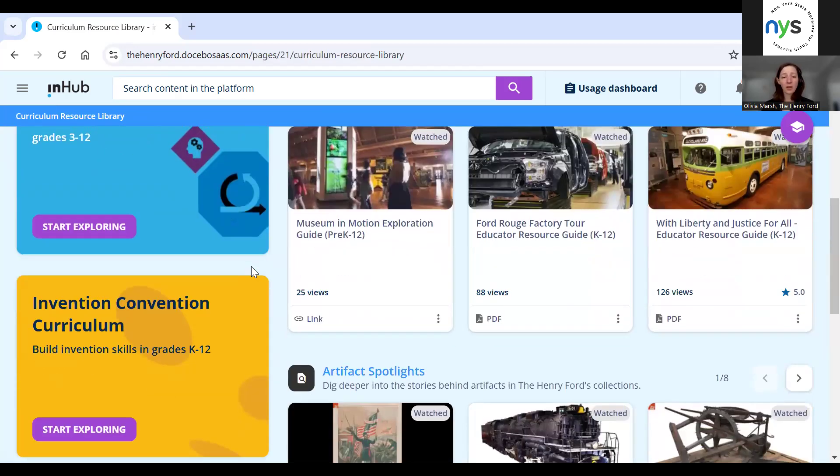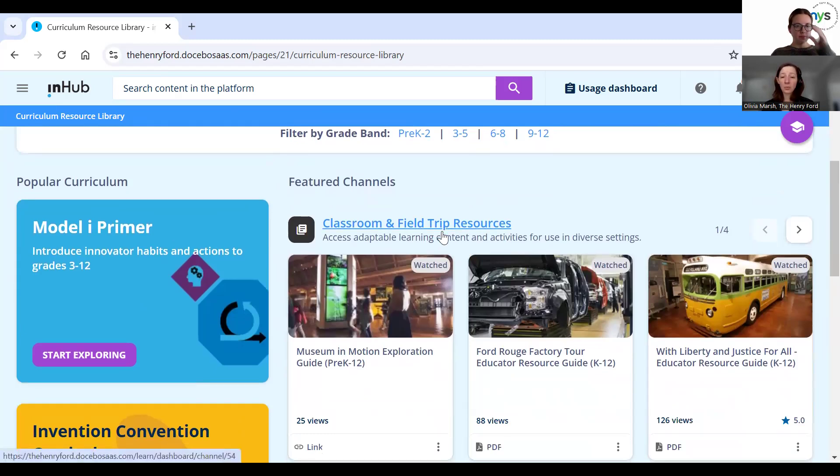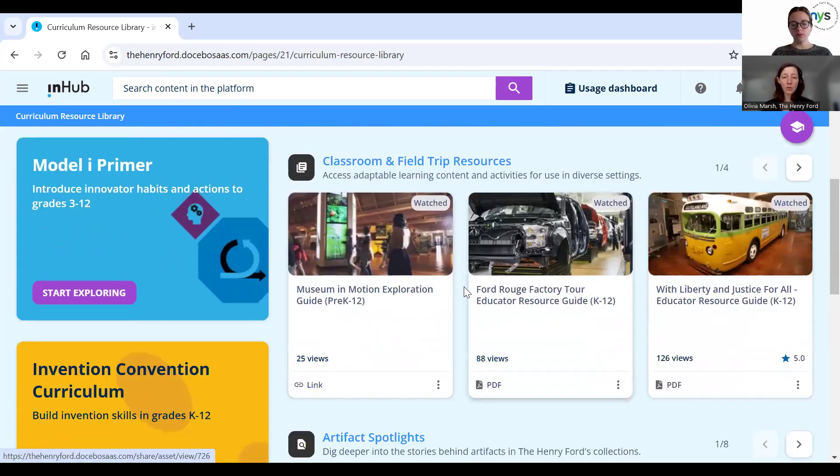As you sift through these, you'll see we have some historic stories but also more contemporary stories like Algae Girl, the inventor of Autotune, and an episode focusing on drones — things that are more relevant to your students and their lives. We've taken those foundational pieces — the artifact spotlights and the video clips — and embedded them into everything else that we offer, including our classroom and field trip resources.